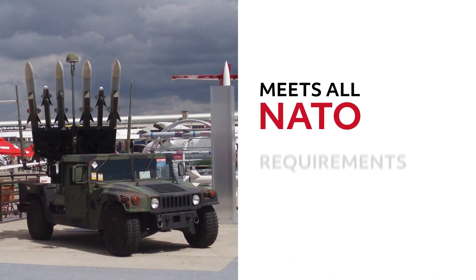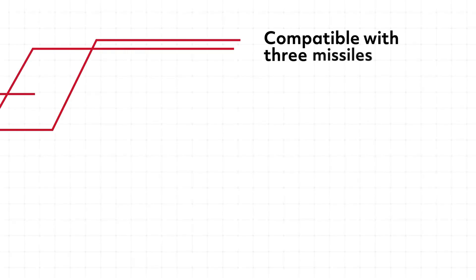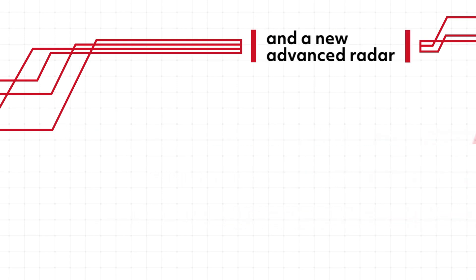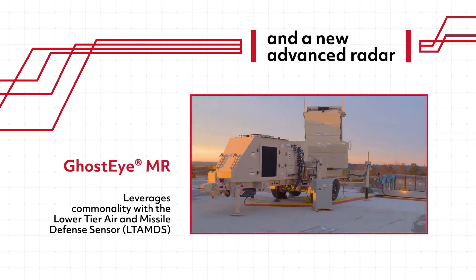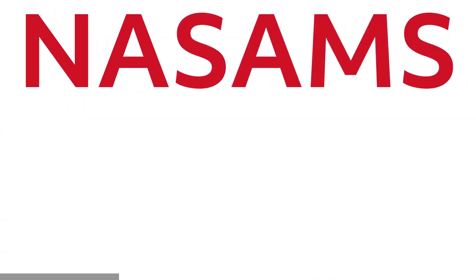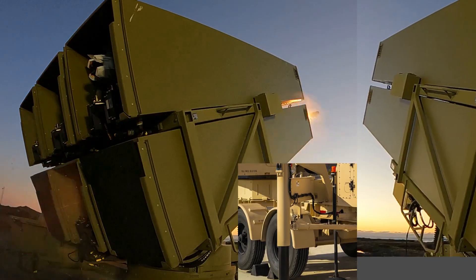NOMADS is built for integration. It's fully compatible with NATO's Integrated Air and Missile Defense network, meaning it can share data and coordinate with other air defense assets across the battlefield. Whether operating as a standalone unit or as part of a larger air defense shield, NOMADS ensures that the entire area of operations remains protected.